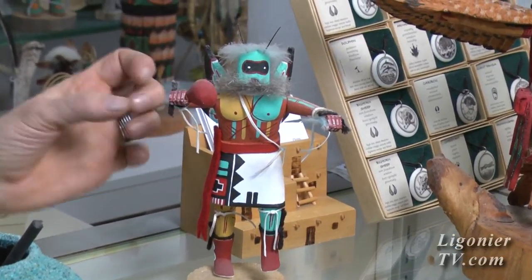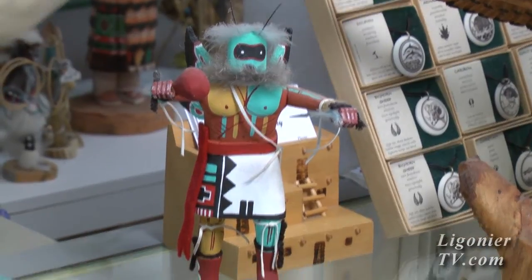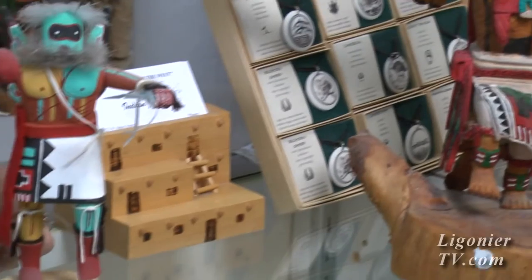Like this part of the arm they carved, then this part, then this little thing they carved — that's the difference in their Kachinas. The Hopis are known for their Kachina dolls.